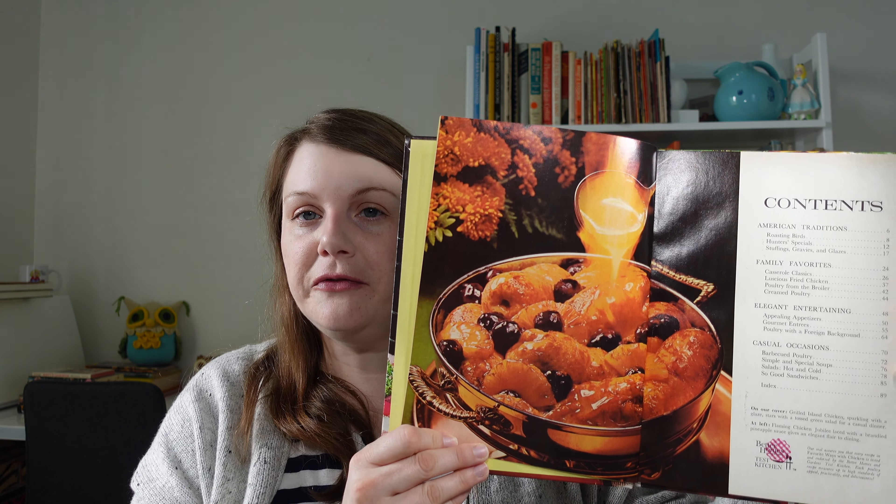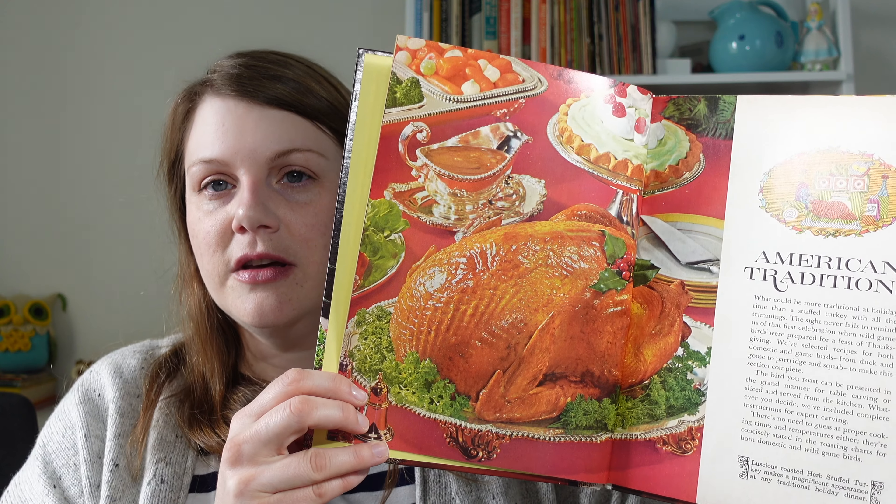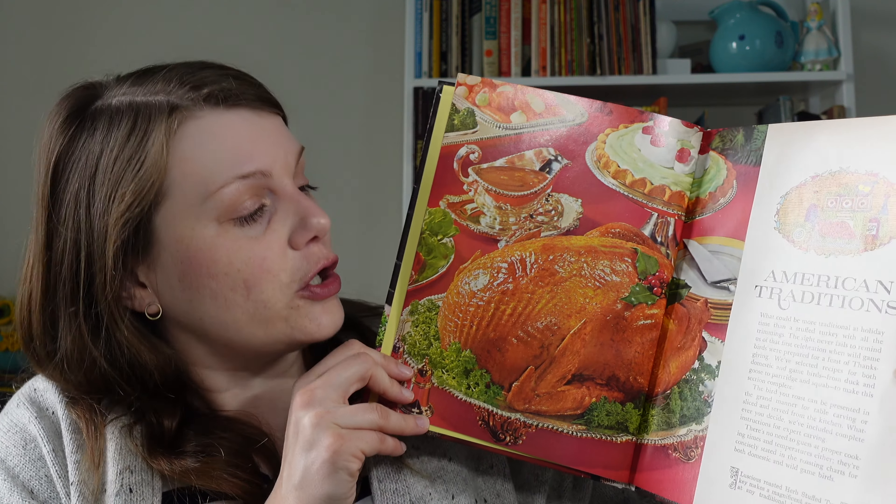Right as you open it, it's very dramatic. We've got a Flaming Chicken Jubilee, so lighting things on fire. Flaming Chicken Jubilee laced with a brandied pineapple sauce gives an elegant flair to dining — have the fire department on standby. Speaking of picturesque poultry, take a look at this turkey. It's golden brown — exactly what you want in a Thanksgiving turkey.